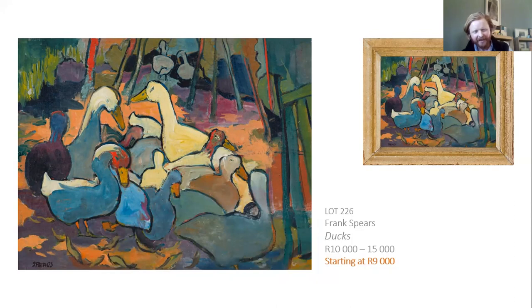It's also in a lovely period frame. To me this is the nicest Frank Spears I've ever seen — gentle, lively, nostalgic, wonderfully happy, with a fantastic Fauvist palette of purples and greens and a coral rusty red similar to Forstater's works. It's a farmyard scene, but the shapes of the ducks are quite abstracted and stylized. You get a sense of this group of ducks waddling in fabulous greeny-purple undergrowth. At 10,000 to 15,000 rand, it's a bit of a steal.